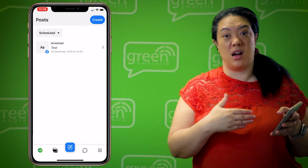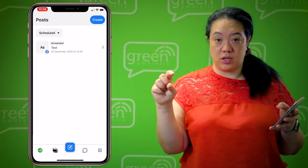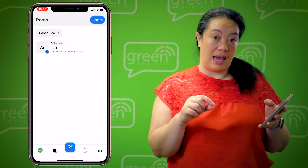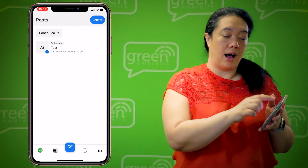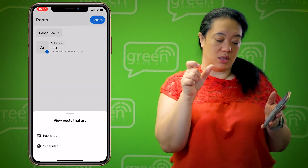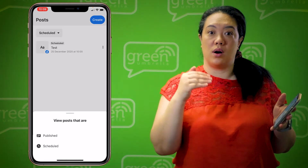Now, if you ever want to check what's scheduled, think about those icons at the bottom and click the second icon from the left. That takes you into a screen where you can see everything you've got scheduled. There's a little menu towards the top left — click on that and it says 'Scheduled.' You can toggle between what's already published and what you've got scheduled.